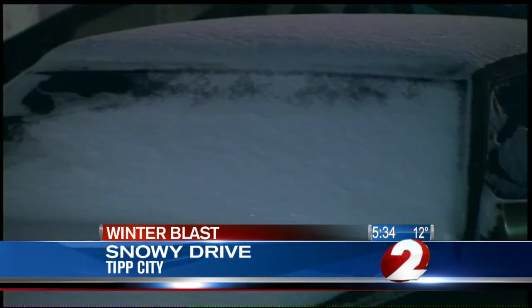Workers advise you to be on the lookout this morning. ODOT tells us they have about 120 plows out right now trying to clear whatever is left this morning. Reporting live in Tip City, Rob Snead, 2 News Today, working for you.